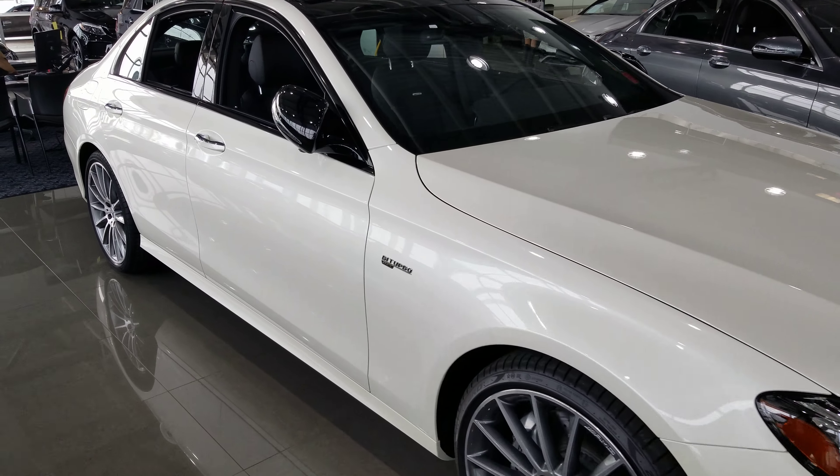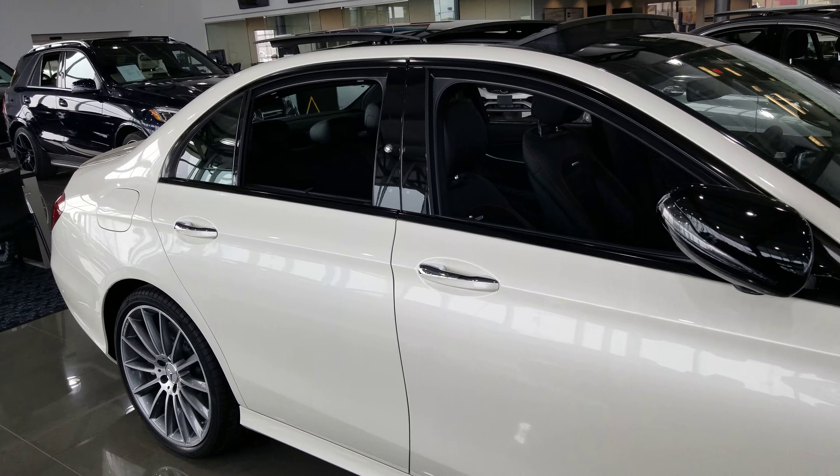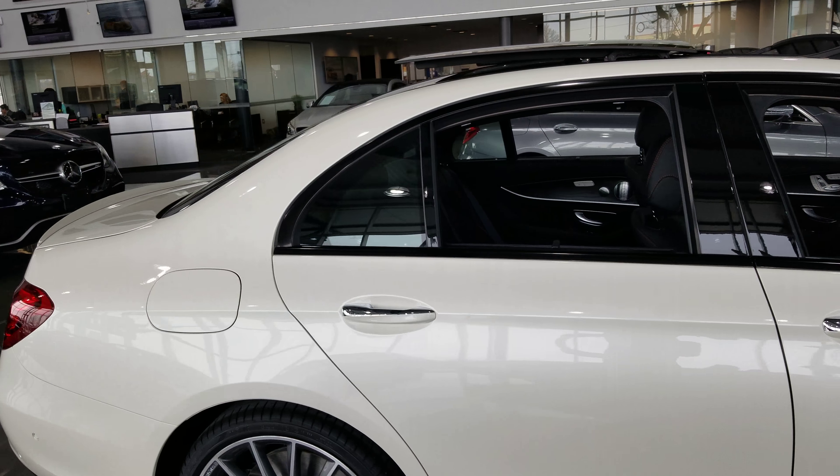Hi Dom, this is Tony Yang here with Mercedes-Benz Lennon. This is the E43 AMG sedan that you had inquired about.